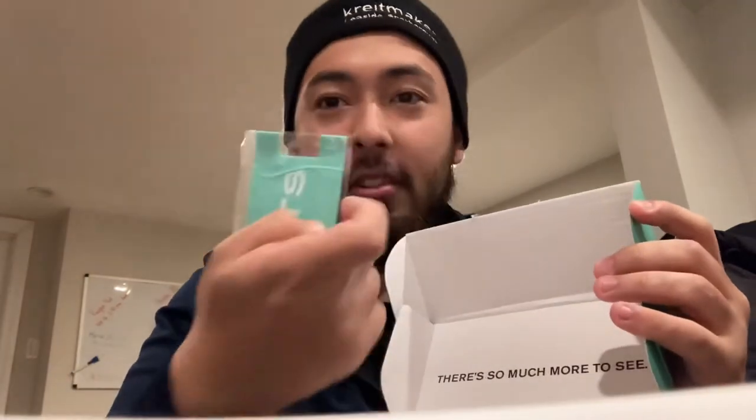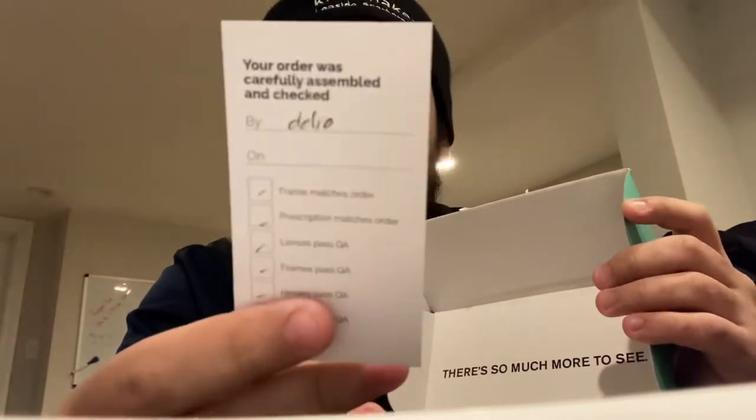Inside was my Kits glasses — Kits is an online glasses store. This also came with a little card holder for your phone, which is pretty neat. It tells you who checked out your order — someone named Delio checked out my order. The reason I want to show you guys this is because I'm always a sucker for good deals.